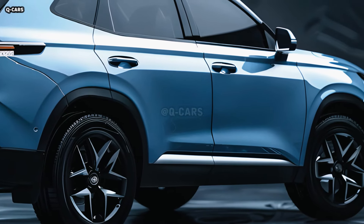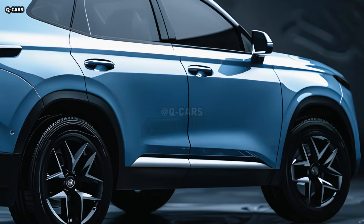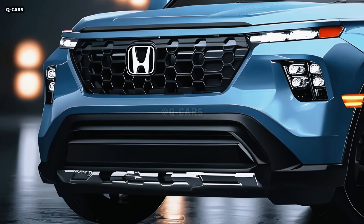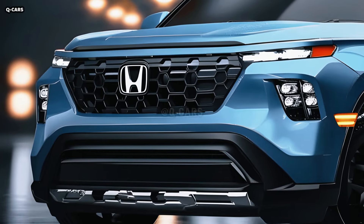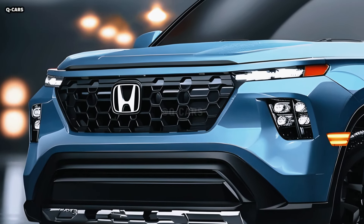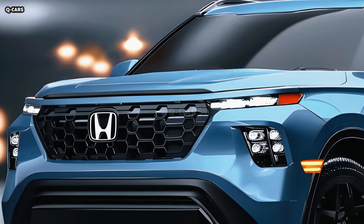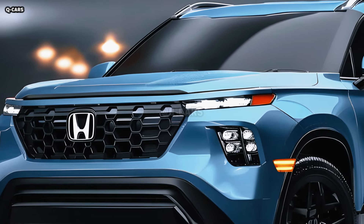In 2025, Honda will unveil the Passport, a brand new midsize crossover SUV. The original Honda Passport made its debut in 1993 and has subsequently been revised three times, with three distinct types of first-generation Passports produced.